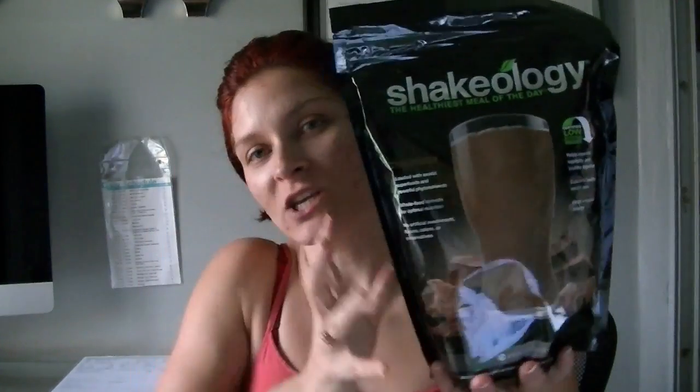The first thing that came in the mail was my monthly order of Shakeology. This is not a protein shake — it is a nutritional shake. It has more than just protein in it but it is amazing and it tastes delicious. This is the regular chocolate flavor, one of six flavors. I get it every month and I have to drink it daily. That is my breakfast every single day.